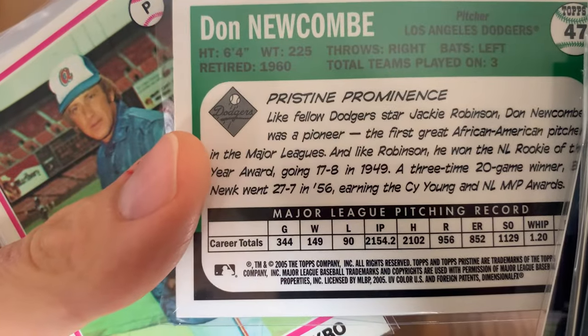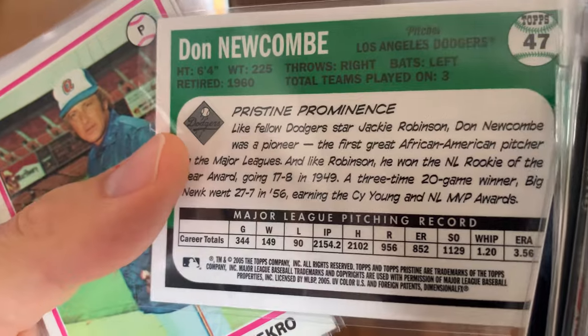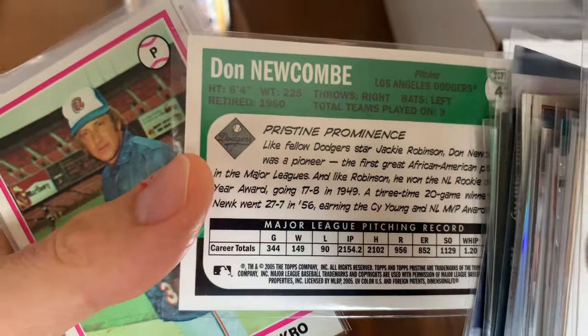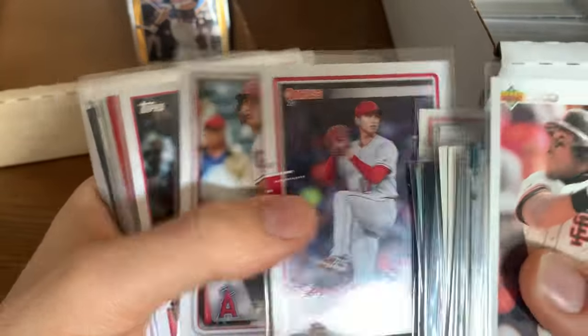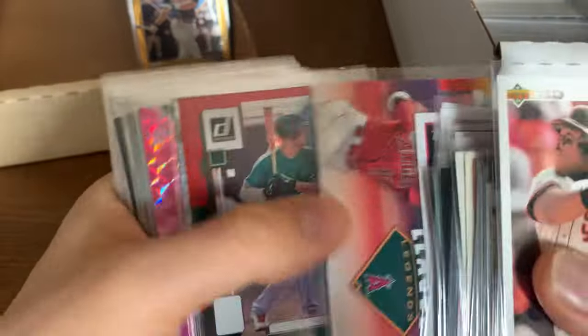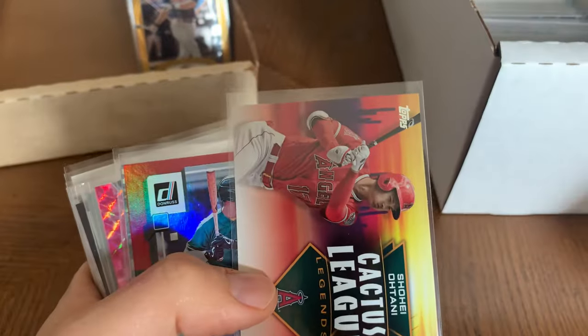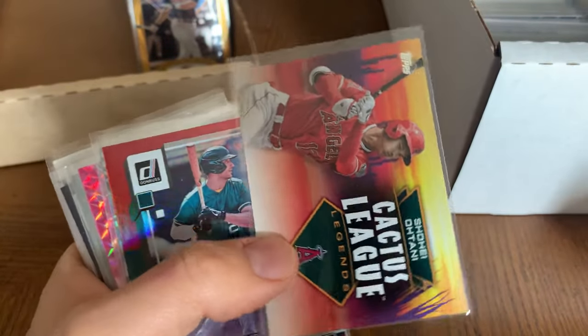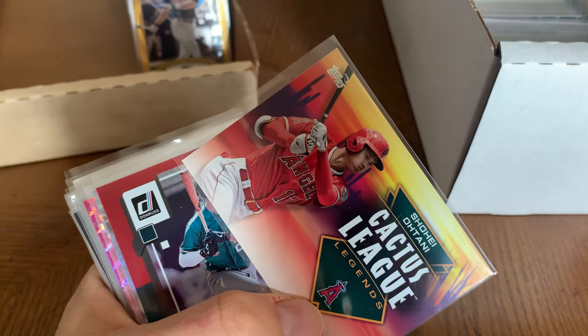Don Newcombe — 149 wins, 90 losses, WHIP 1.23. Man, he's just a great ball player. Phil Niekro. Shohei — why did you go to the Dodgers, Ohtani? Why couldn't you sign with the Giants? I was reading an article last night and it sounds like the Giants made the identical same offer that the Dodgers did.